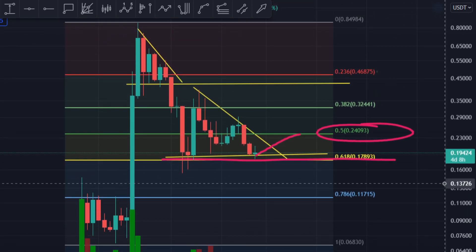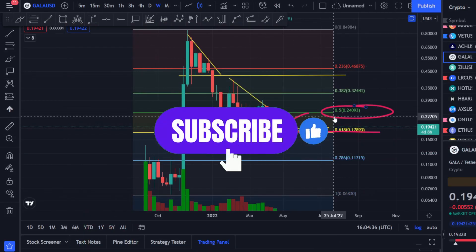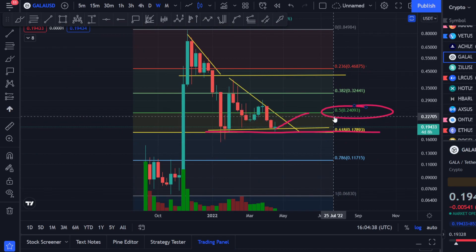It's not going to dead drop — it comes in a slow staircase form. That's it for GALA coin. I hope you got some information out of it. If you're liking this kind of video for GALA, kindly hit the like button and subscribe to my channel. Thank you so much and have a good day, bye bye.